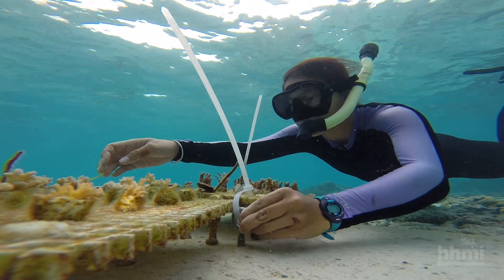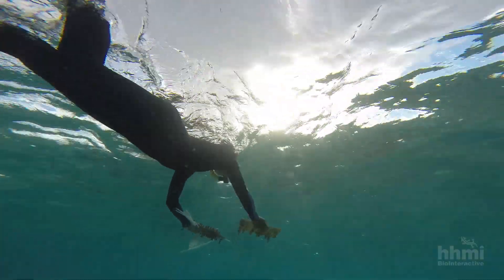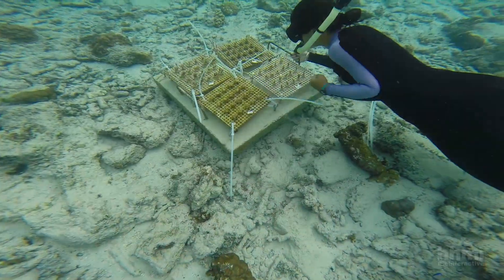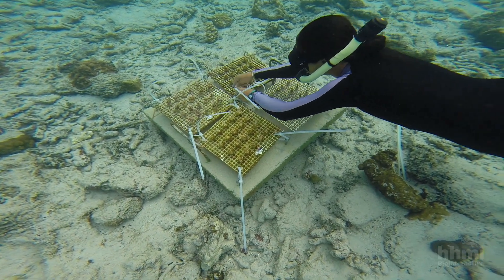Palumbi has made it a goal of his career to bridge the gap between research science and real-world application, and this project is attempting to do just that. The aim is to bring rigorous research to a place with special coral and management agencies that understand the importance of the work. Graduate student Morikawa considers herself lucky every day to work on such a project.